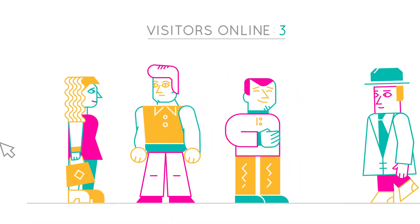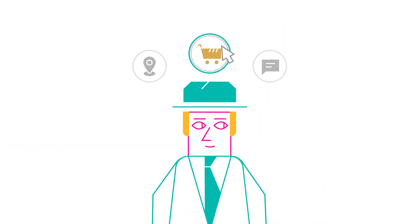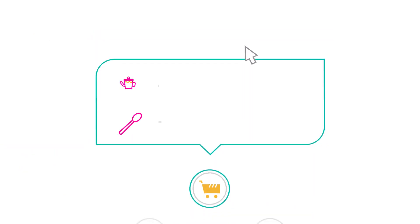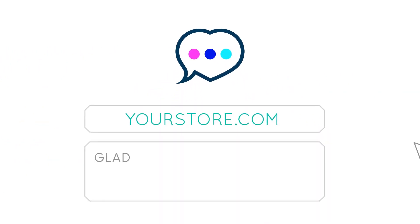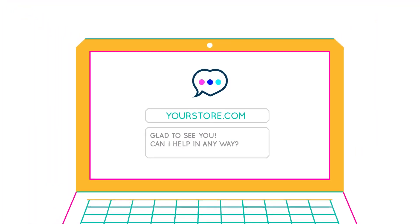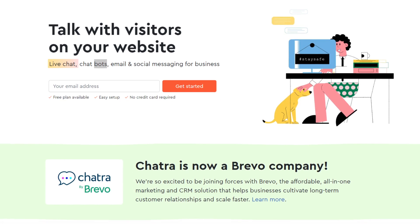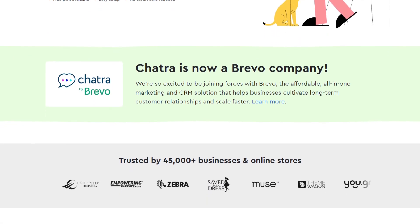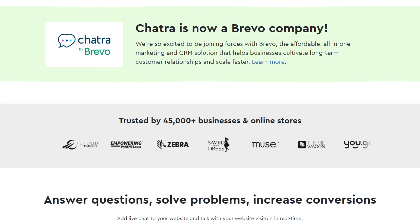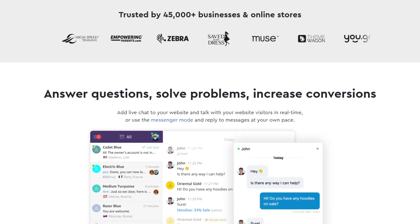Visitor insights and targeting: Chatra provides valuable visitor insights by tracking behavior and previous chats. This data helps businesses better understand their customers and target them with personalized engagement based on criteria like time on site or cart value. Targeted engagement increases customer engagement and conversions. In summary, Chatra offers businesses a personalized chat experience, team collaboration features for efficient customer support, and visitor insights and targeting capabilities, contributing to improved customer satisfaction, increased conversions, and overall business success.